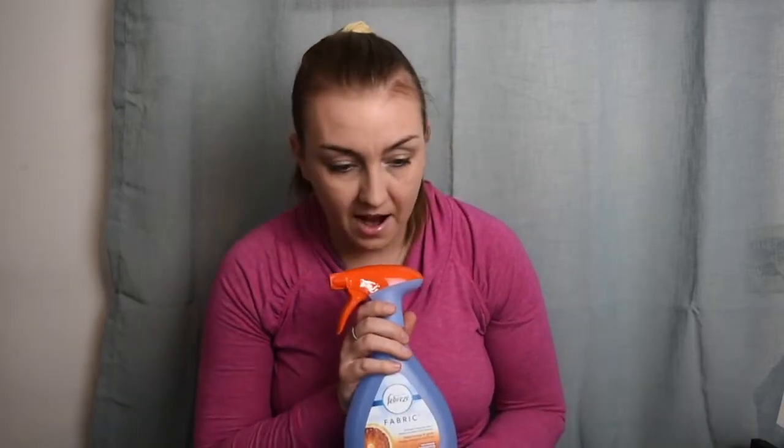The next product I got was this Febreze fabric spray in blood orange and spritz. I haven't bought real Febreze in a long time — I usually just pick some up at Dollar Tree — but I was amazed by all the different scents they have out now. They had a whole display of different smells, and I really liked this one so I'm going to try it.